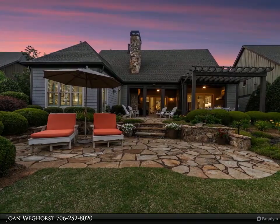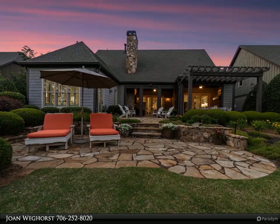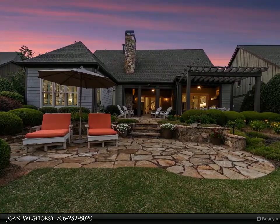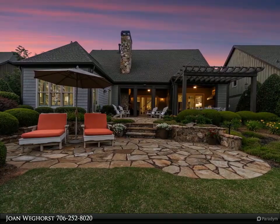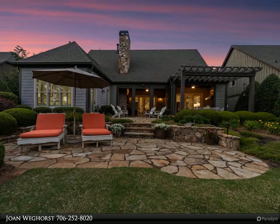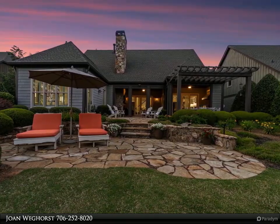You will love the inside, but wait until you step outside where you will entertain in style with an outdoor kitchen, second fireplace, expansive custom stone work, and enjoy the breathtaking views of the 13th green and tranquil pond with a breathtaking cascading waterfall.